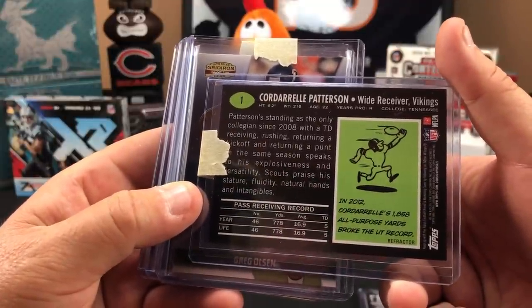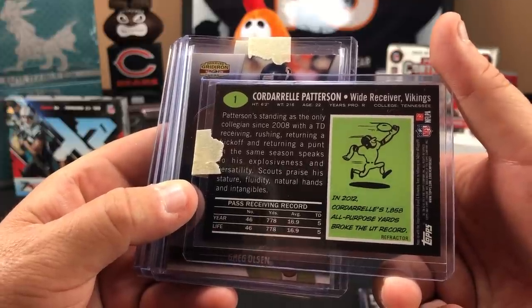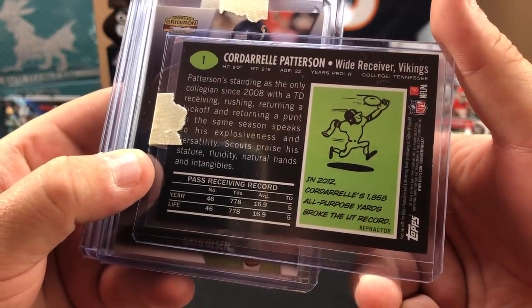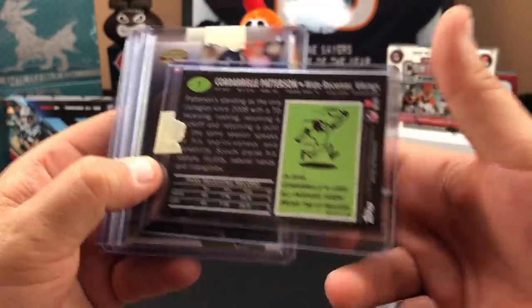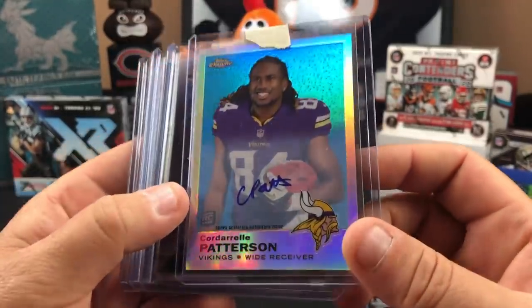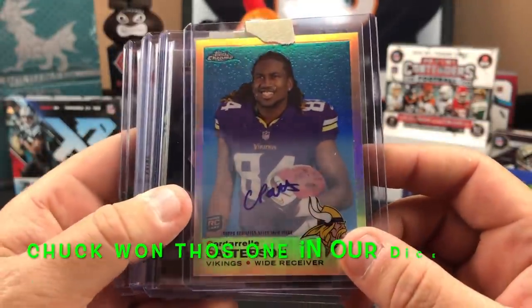In 2012 Cordell's 1,858 all-purpose yards broke the rookie record. That is a sweet-looking card — on-card auto of C-Pat.